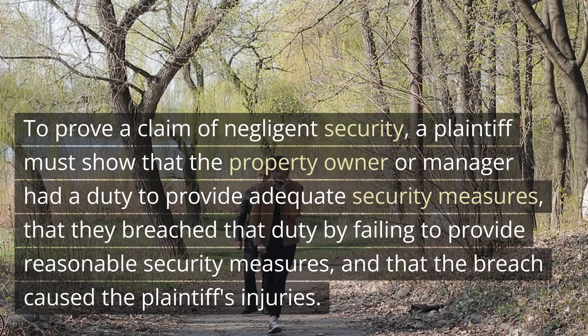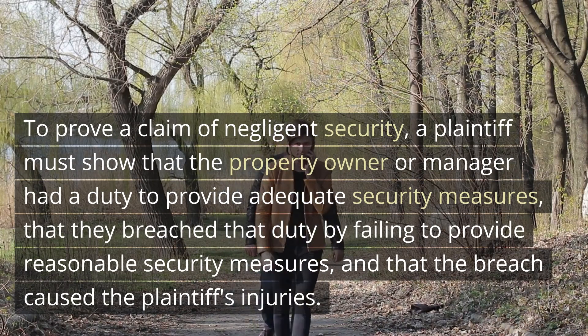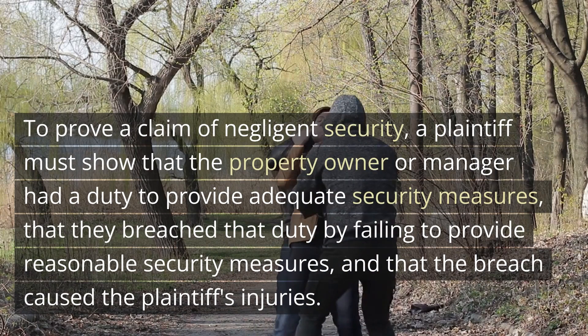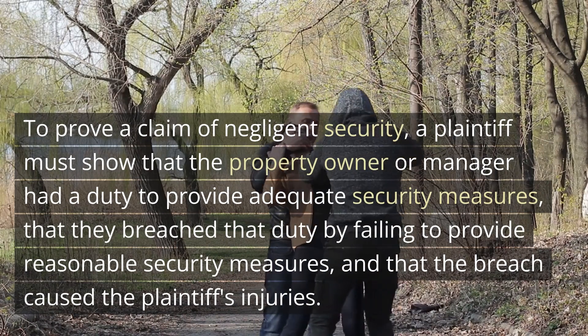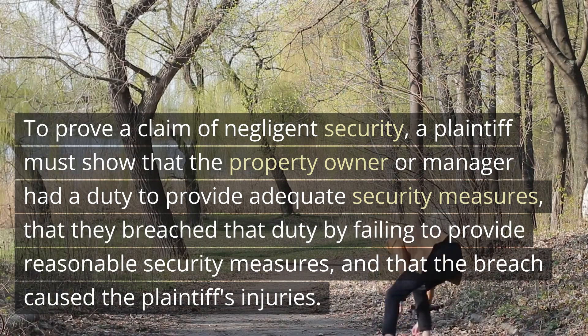To prove a claim of negligent security, a plaintiff must show that the property owner or manager had a duty to provide adequate security measures, that they breached that duty by failing to provide reasonable security measures, and that the breach caused the plaintiff's injuries.